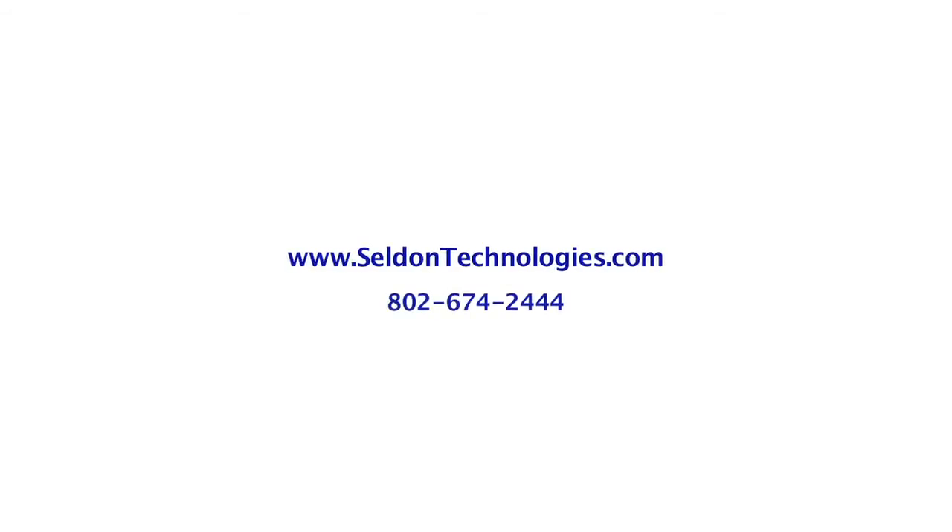For more information on Seldon Technologies solutions, check out www.seldontechnologies.com or call us at 802-674-2444.